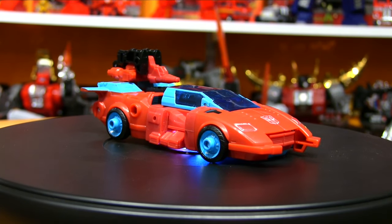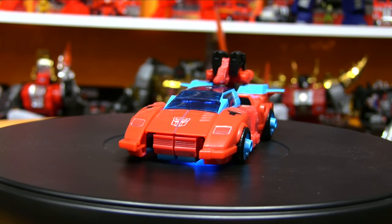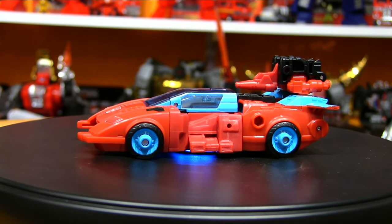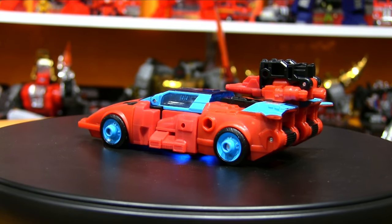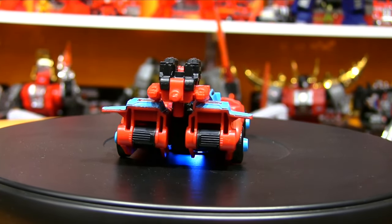I'll give you a 360 in both vehicle and robot mode while doing some thanks and plugs. Thank you to the Patreon tribe as always — much appreciated for your support. It's almost 200 Patreon exclusive videos: various reviews and roundtables. If you're so inclined, feel free to visit patreon.com/michaelmercy and check it out.